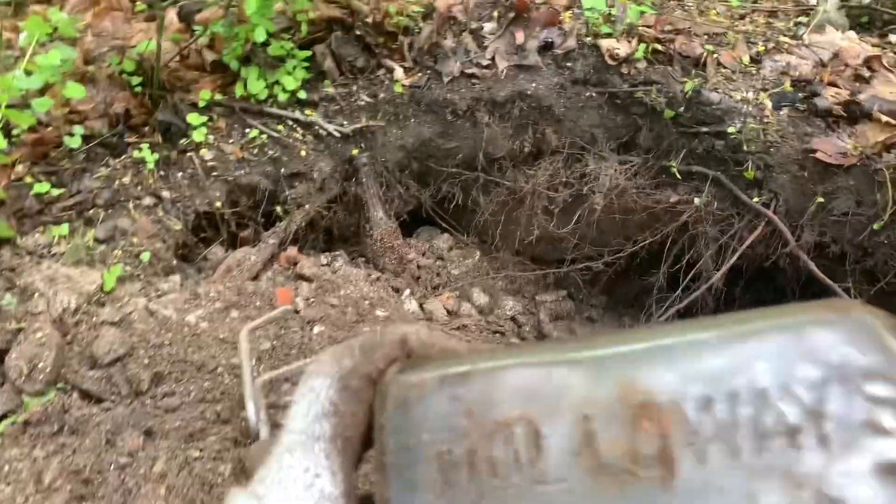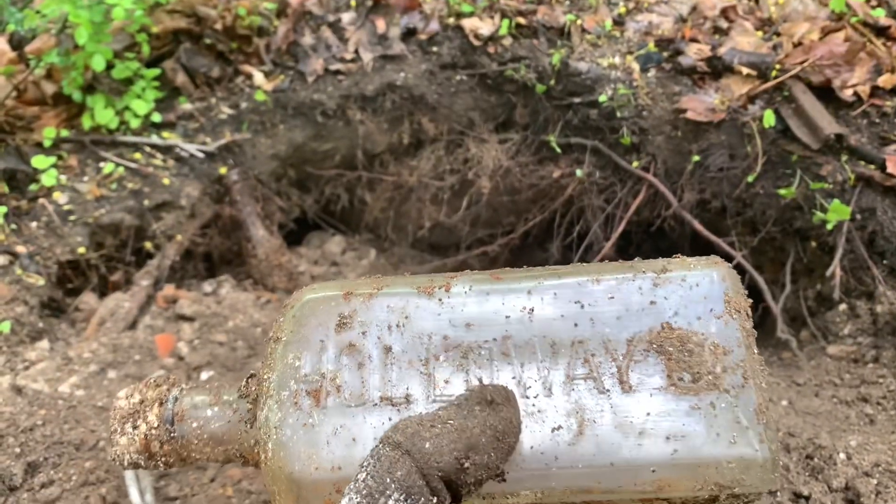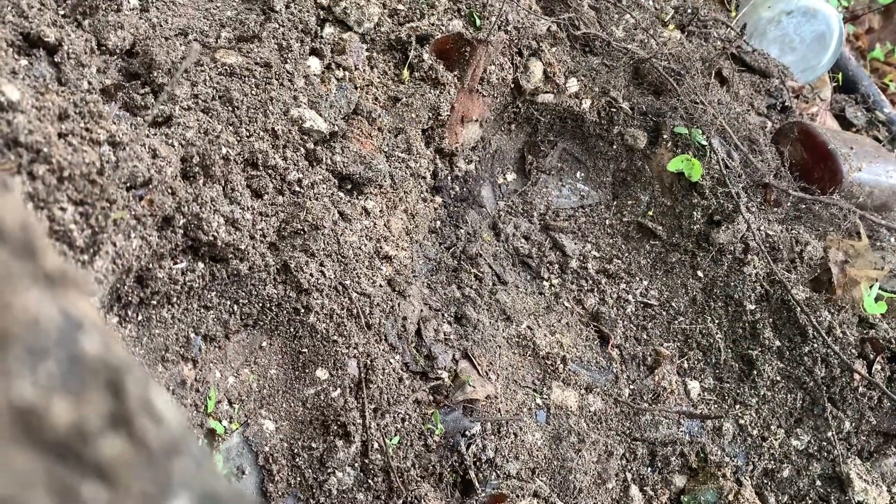I got a decent bottle, but unfortunately I have a better version already, because this is the Federal Law Forbids version, and I have the pre-Federal Law version of this, so I'm not gonna keep that. I'll take a break and then I'll keep digging, because I have a few more bottles in the hole, and I'm stopping once I have no more bottles in the hole.